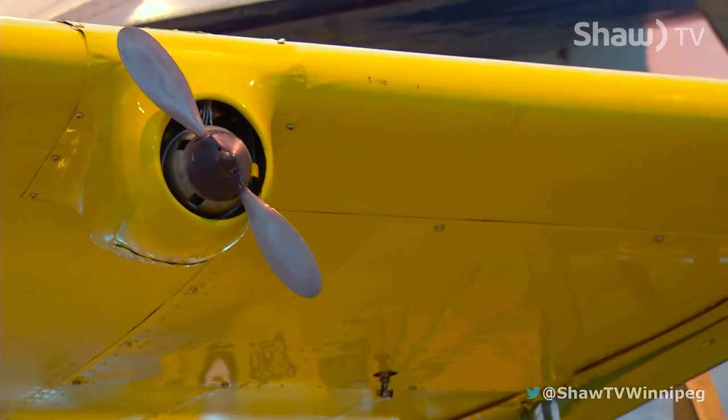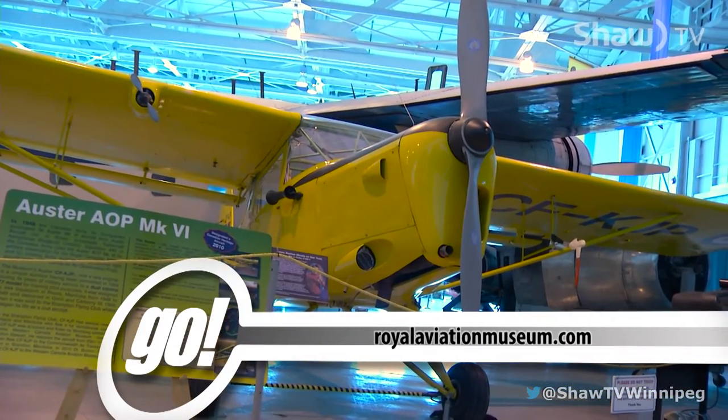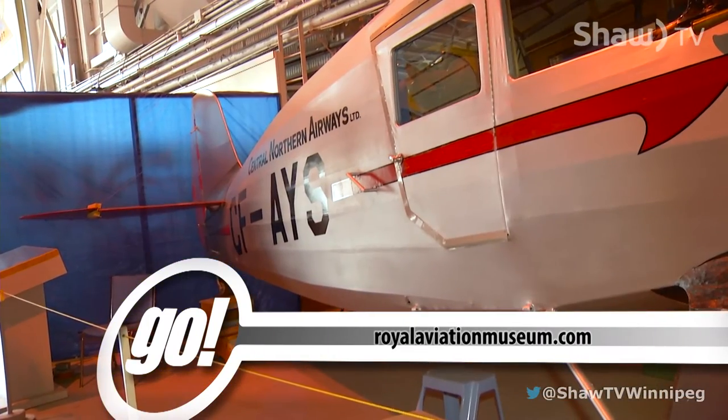What other kinds of planes will people see on this tour? Most of the planes in the museum are bush planes. We'll see some of the smaller planes and talk a bit about how people got around before we had these kinds of huge airplanes.